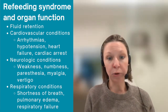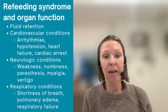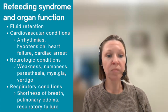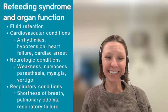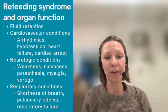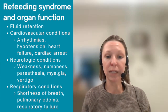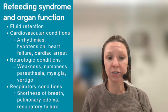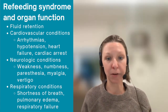Refeeding syndrome is an important topic because if it is left unaddressed or uncontrolled, it can lead to organ dysfunction or even death — rarely — especially in severe refeeding syndrome. That can lead to things like fluid retention; cardiovascular conditions such as arrhythmias, hypotension, heart failure, and cardiac arrest; neurological conditions including weakness, numbness, and vertigo; and respiratory conditions such as shortness of breath, pulmonary edema, and respiratory failure.